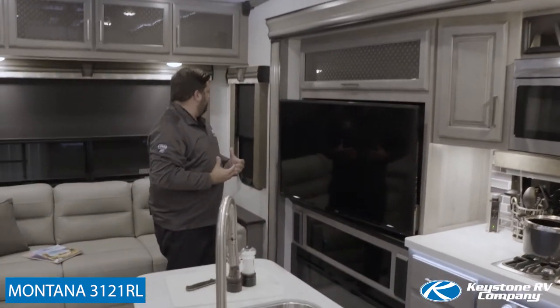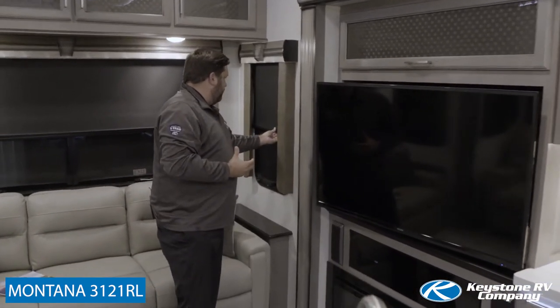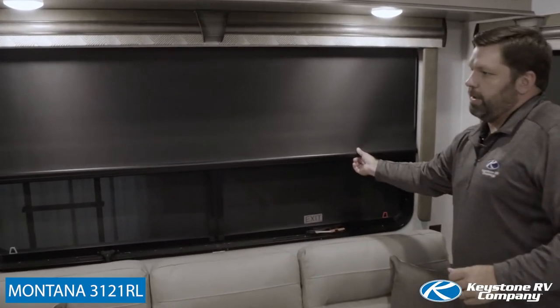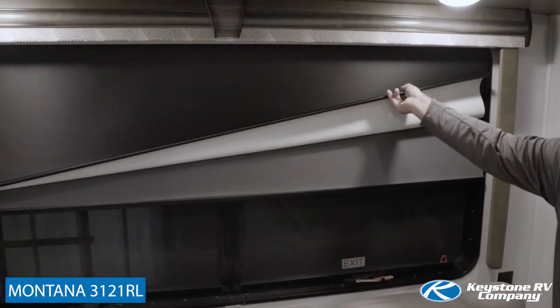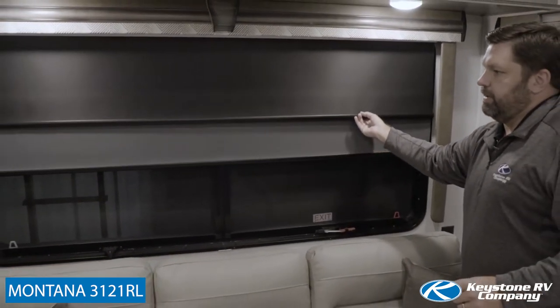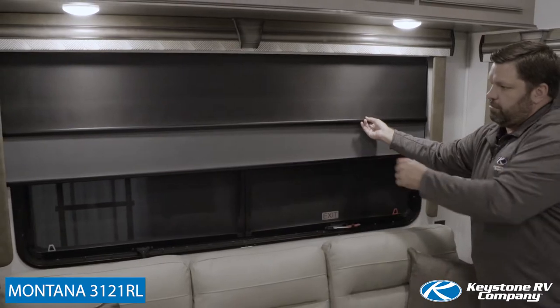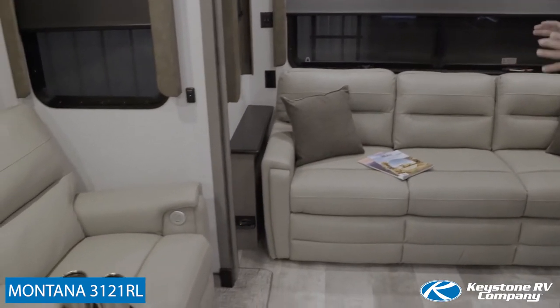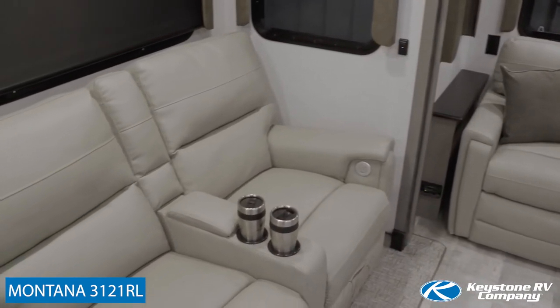Moving to the back of the fifth wheel, we have new window shades. These roller shades are what we call woven midnight — it's a more pliable fabric and also features a reflective back, so it'll help reduce the heat being absorbed inside the fifth wheel. And then, of course, a gray screen solar shade. Earlier in the 2020 model year, we redesigned our furniture. This is Thomas Payne furniture with a nice, clean, tailored look to it.